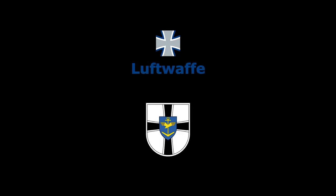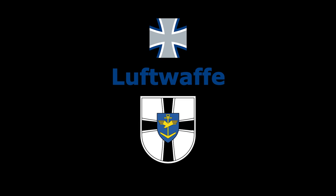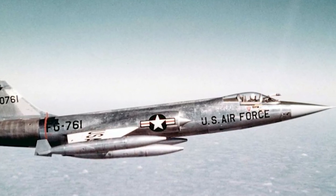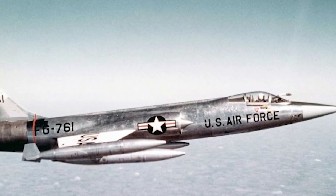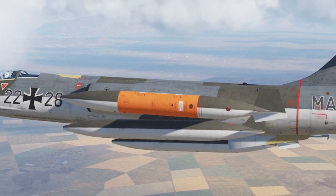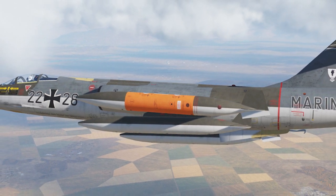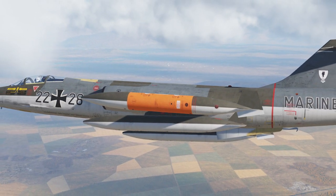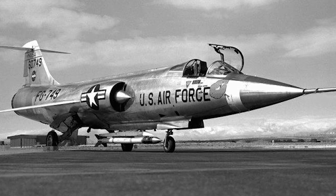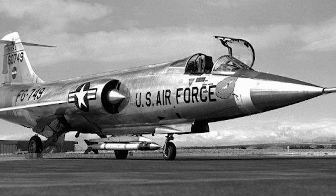More than 900 of these aircraft were delivered, the majority to the Luftwaffe and Marineflieger air forces. At their busiest in the mid-1970s, those forces operated 11 F-104 wings. The variant given to the Germans was coded F-104G — with the G standing for Germany — an all-weather, ground-attack variant that was 2,000 pounds heavier than the original F-104 with the same engine. Its weight was further increased by the requirement to carry four external fuel tanks for the majority of missions.